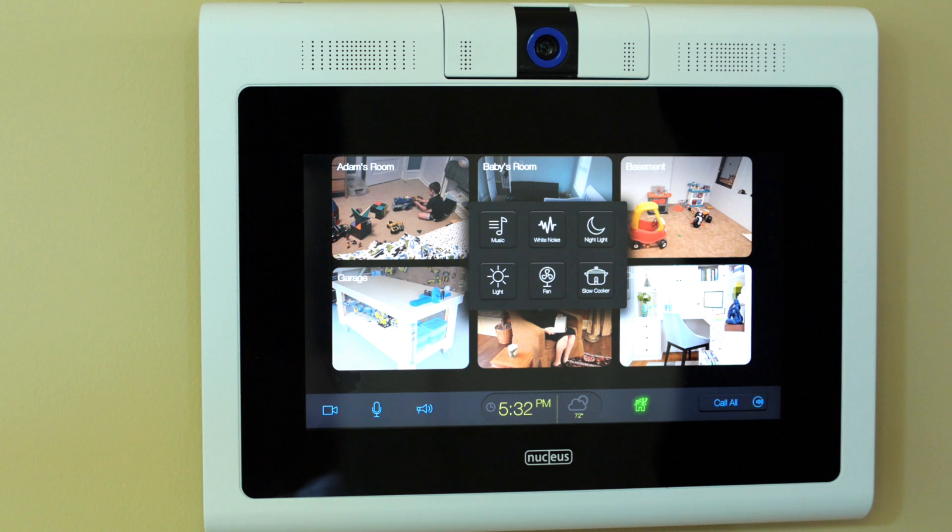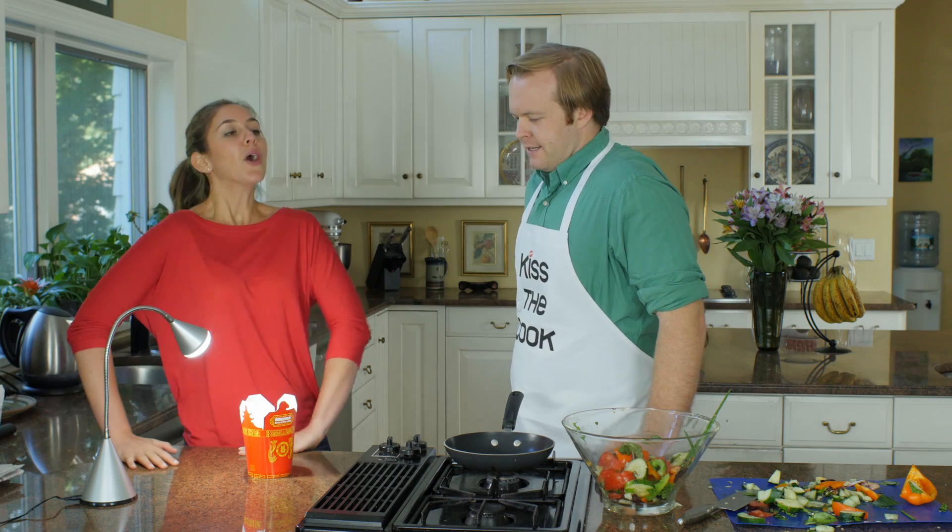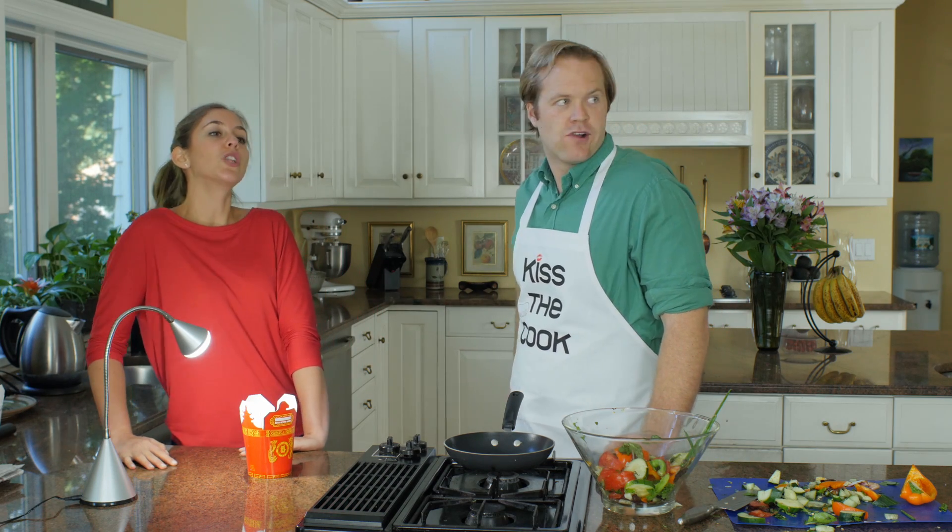But that's not all. Since Nucleus is internet connected, you can also use it to control your other smart home devices. Okay Nucleus, turn on the lamp. You know we stopped eating gluten. So I guess I'm cooking dinner tonight. Okay Nucleus, turn on the slow cooker.